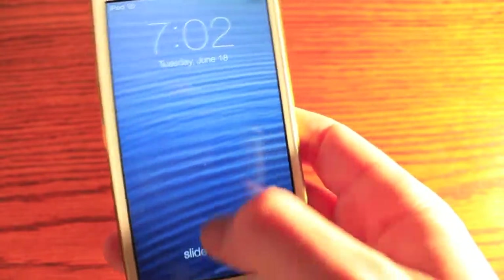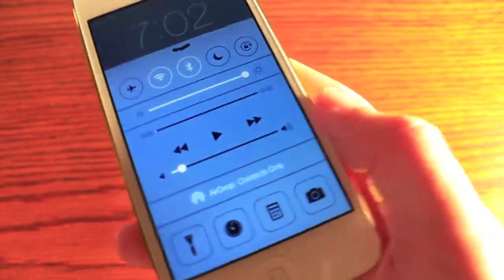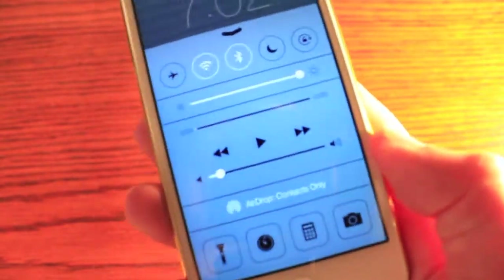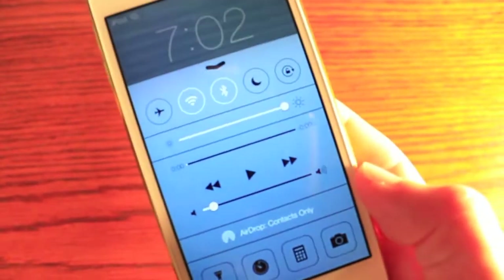We also have a swipe from the bottom for quick toggles and things of that nature. It's called the Control Center, and it has just some quick settings, almost like the Android pulldown Notification Center.